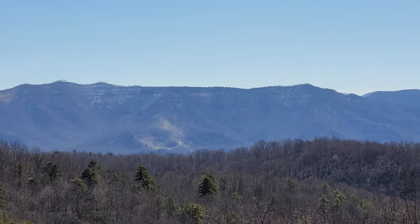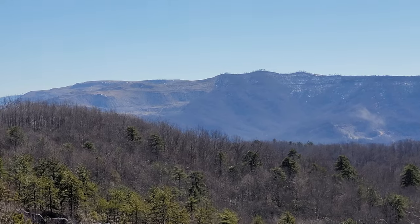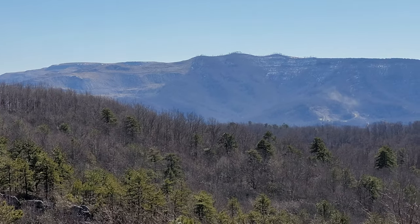It's kind of sad to see all the logging and rock quarries going on. They're cutting the mountains to get limestone. Very sad to see.